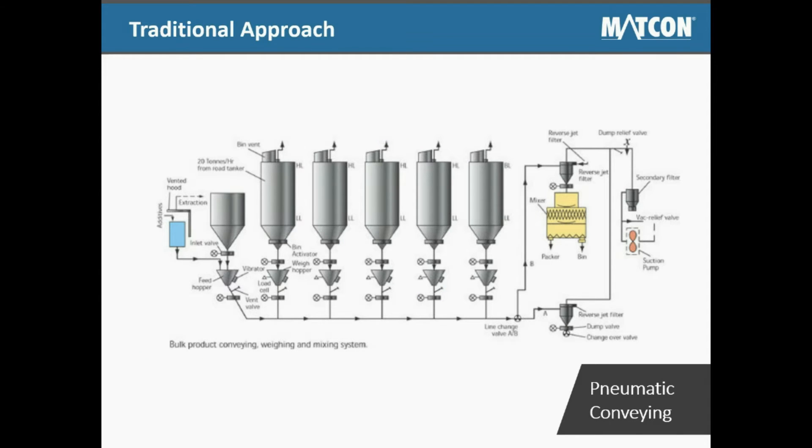Traditionally, there are two main approaches by beverage manufacturers to produce powder beverages. The first is by using a pneumatic conveying system for bulk product conveying, weighing, and mixing. This solution is suitable for manufacturers producing recipes that require no cleaning or a limited number of recipes. However, pneumatic conveying systems are also very difficult to clean thoroughly. If the range of final products are all quite similar, then it is not such a problem as common flavors or smells are shared.